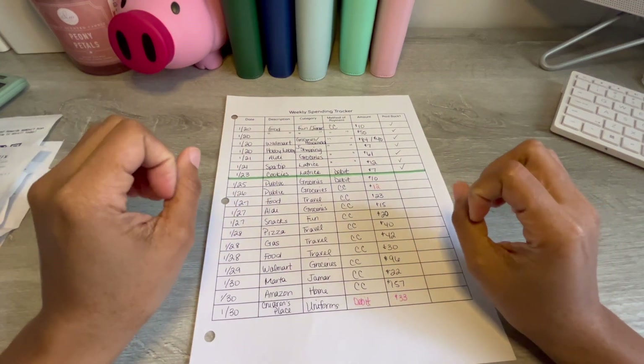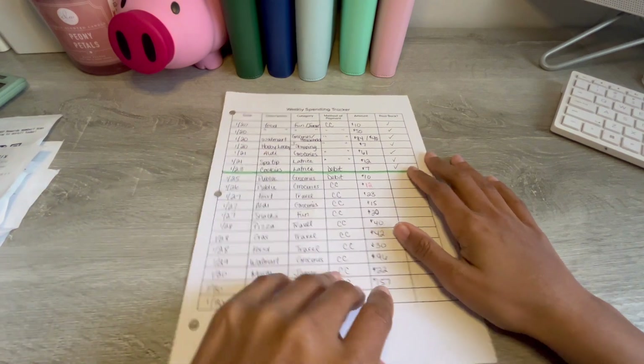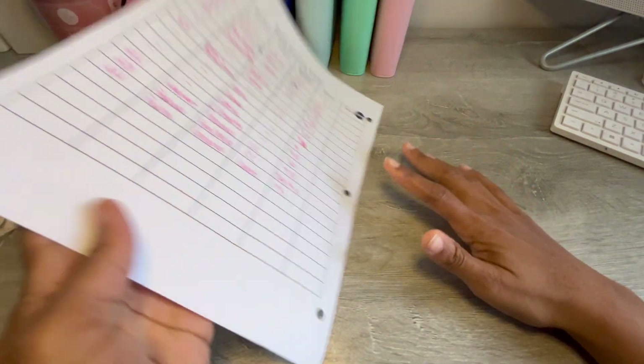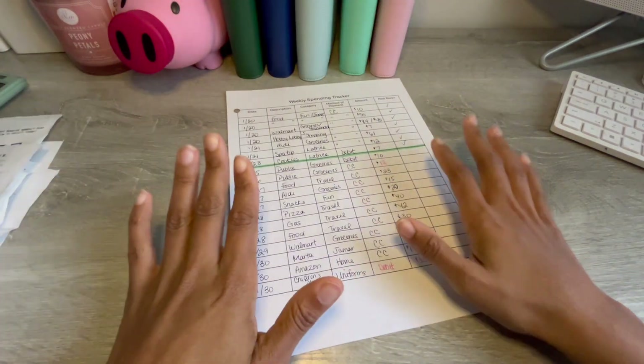Hey everybody, it's Latrice from Not Broke For Long. Today I have to unstuff a lot — I have to do all of this in the back. So some money has been spent.